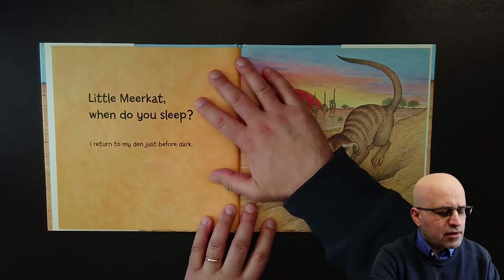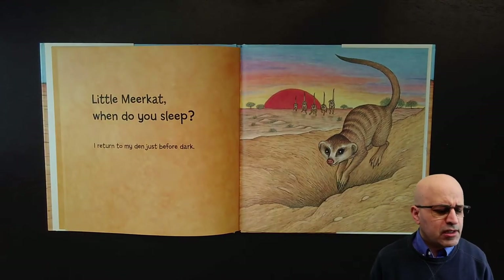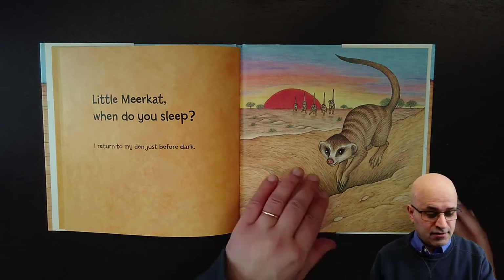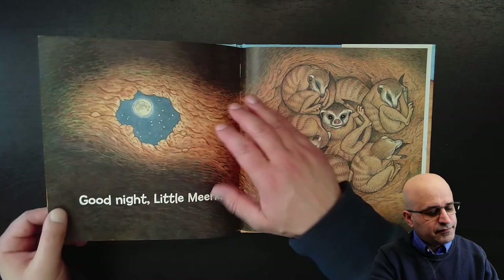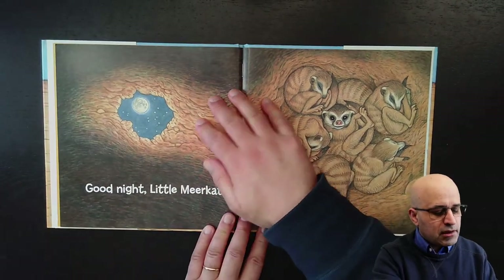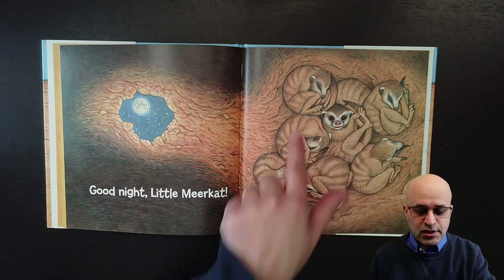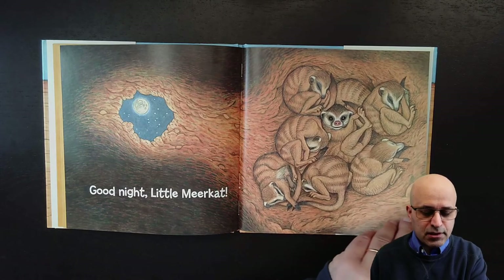Little meerkat, when do you sleep? I return to my den just before dark. Good night, little meerkat — you see his family, they sleep together.